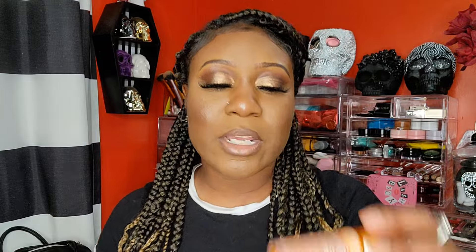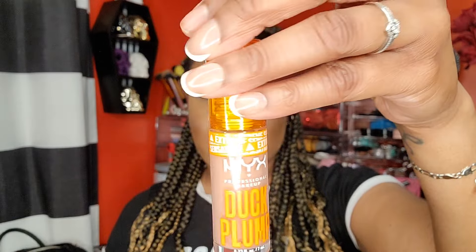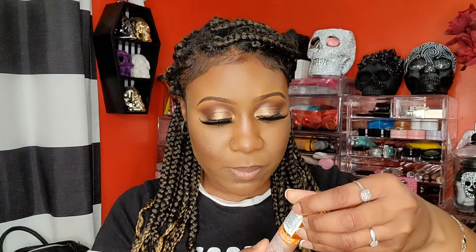I picked up the NYX Duck Plump Lip Gloss. When I saw it in the store I thought it was a lip oil, but I got home and realized these are lip glosses. I was a little upset because they were fully stocked and I could have purchased more shades. I got the shade Banking Bear — it's just a pretty nude. I really wasn't paying attention to these when they came out.